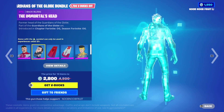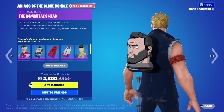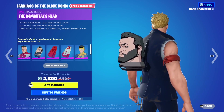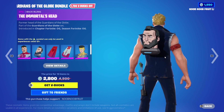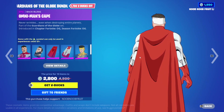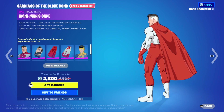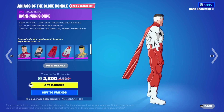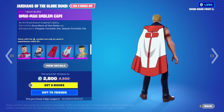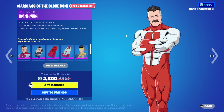Then we have the back bling - the Immortal's head, which is animated and honestly pretty creepy. I would never run this back bling. Then we have the capes: the Omni-Man Cape which should work with any skin, with beautiful physics, and then the Omni-Man Emblem Cape which has the red line emblem down the middle.